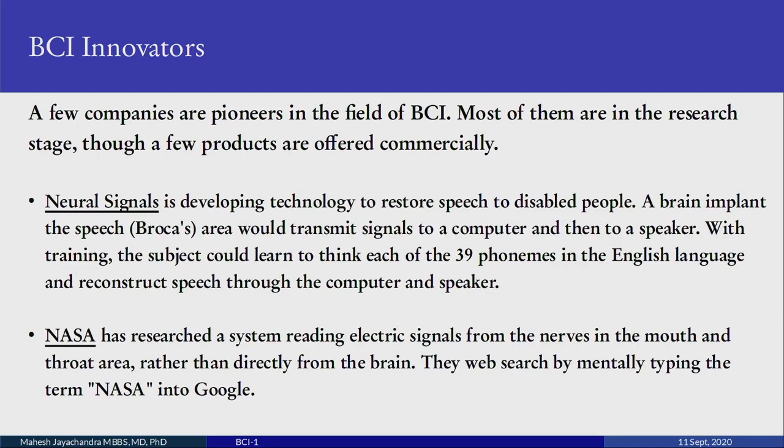Who are the innovators in this field? There are a few companies who are pioneers, most still in the research stage with a few products offered commercially. One is Neural Signals, developing technology to restore speech to disabled people. This is a brain implant: sensors in Broca's area transmit signals to a computer and then to a speaker. With suitable training, the subject could think of each of the 39 phonemes in English and speech can be reconstructed through signal conditioning.